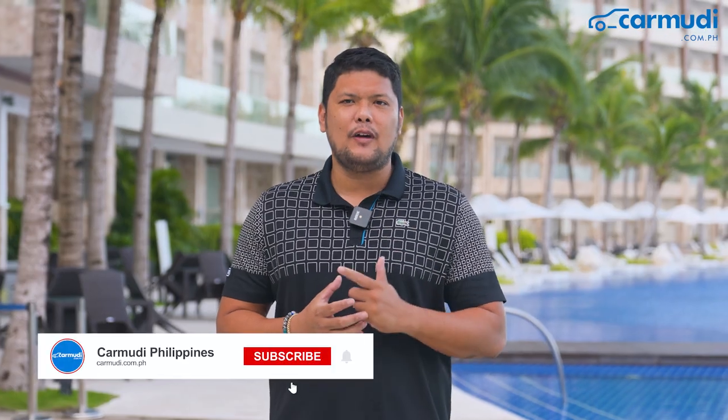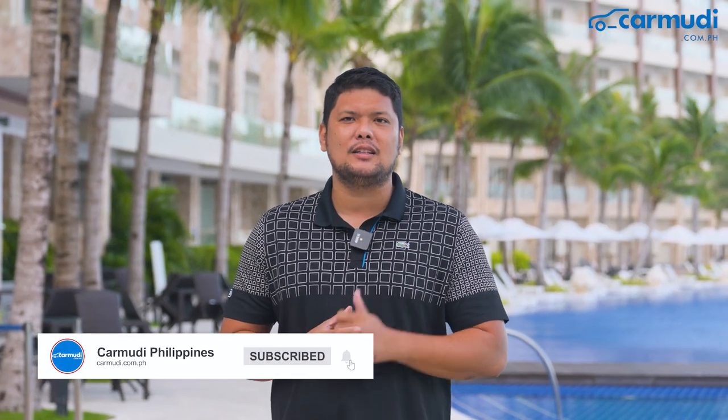To get the latest updates about the motoring industry, like, follow, and subscribe to our YouTube channels and our website. This is Fort Manan of Carmude Philippines, saying till the next videos!